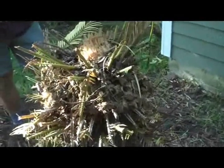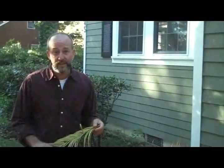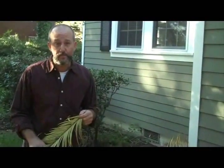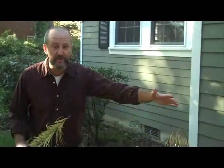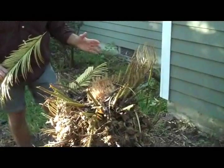Well, this used to be — or actually it still is — a sago palm, a very popular plant in the lowcountry landscape. And you can see that someone had a very interesting afternoon attempting to prune this palm.